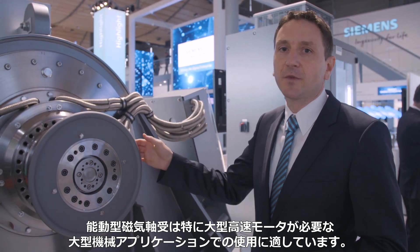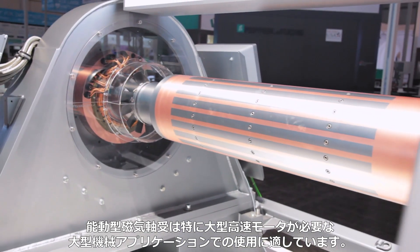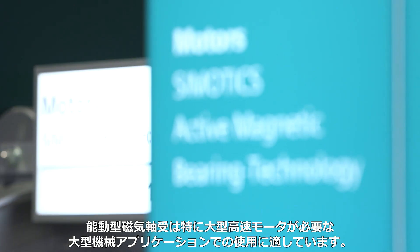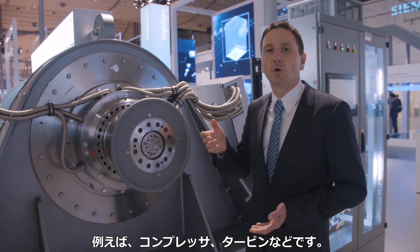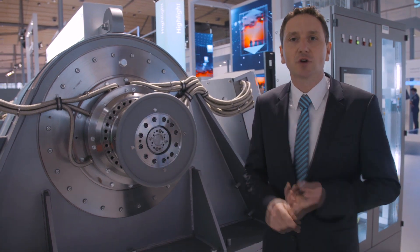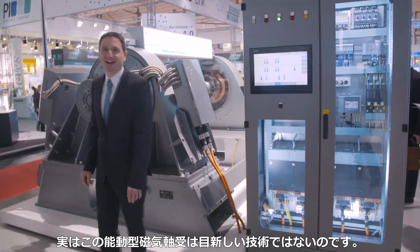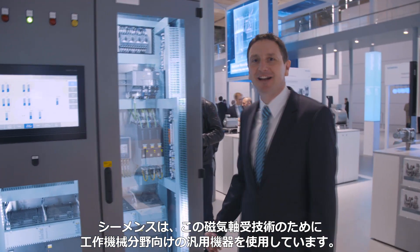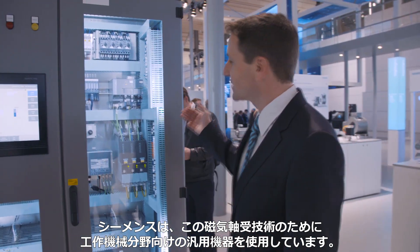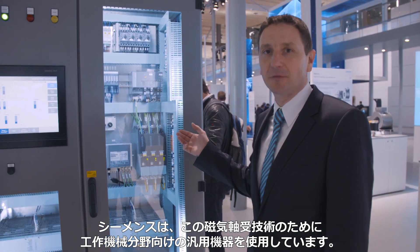Active magnetic bearings are in particular used in the field of large machinery applications with large high-speed motors, compressors, and turbines. Active magnetic bearing technology is nothing new. The special feature of the Siemens magnetic bearing technology is that we use standard components from the field of machine tool applications.